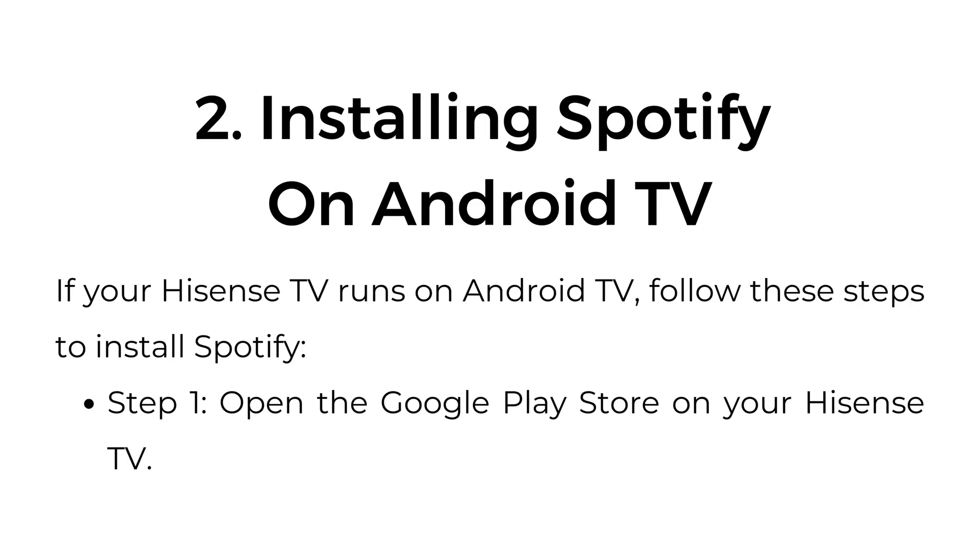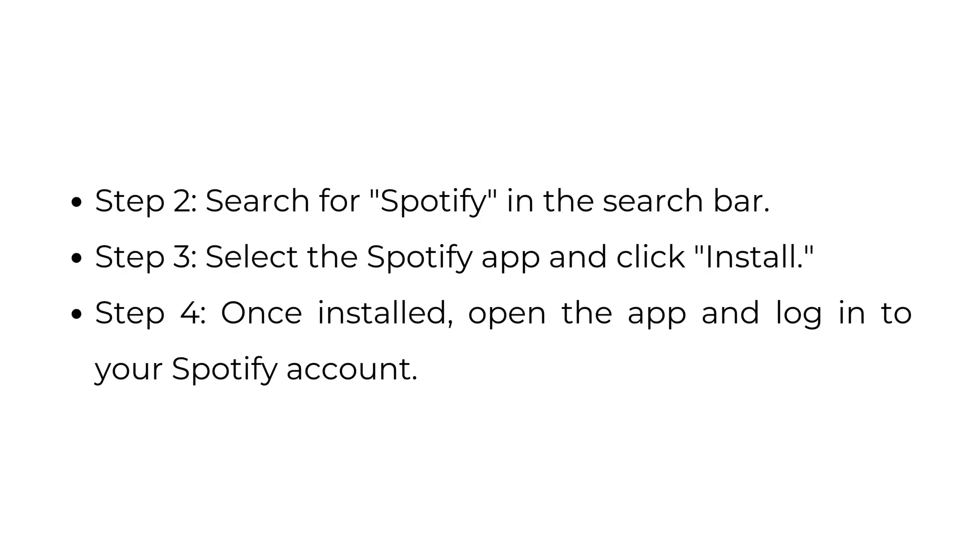Two: installing Spotify on Android TV. If your Hisense TV runs on Android TV, follow these steps to install Spotify. Step one, open the Google Play Store on your Hisense TV. Step two, search for Spotify in the search bar. Step three, select the Spotify app and click install. Step four, once installed, open the app and log in to your Spotify account.